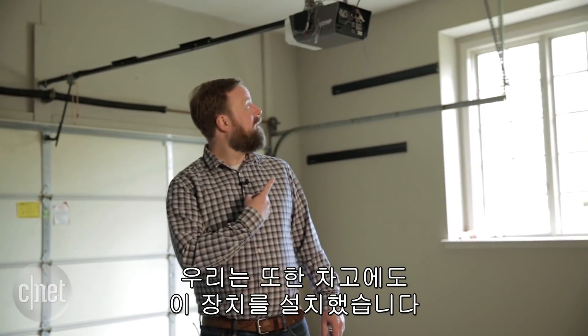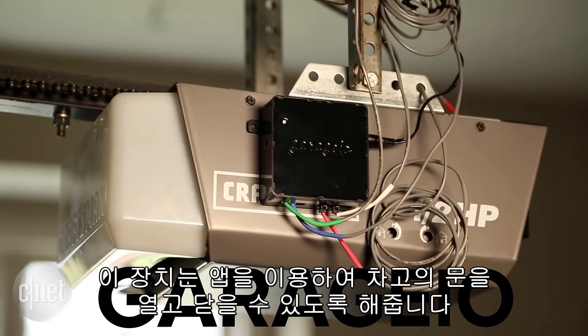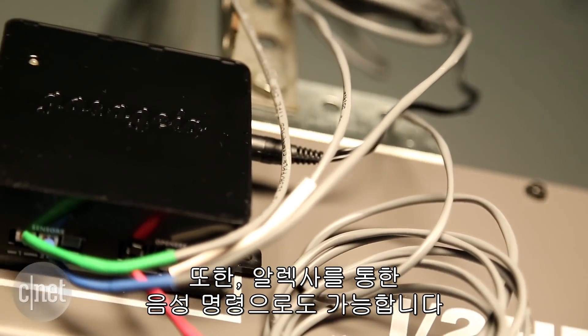We even added smarts to the garage door. This device lets us open and close the garage doors from an app, but also with Alexa voice commands.